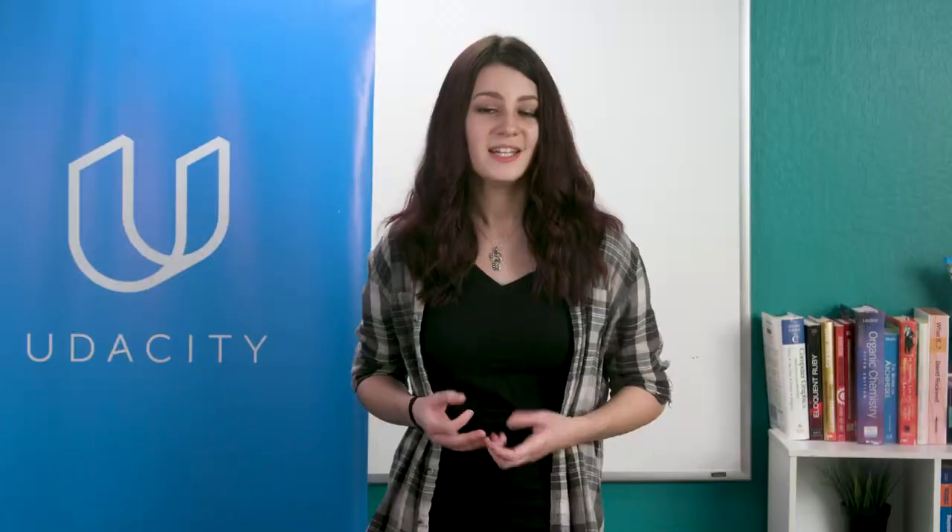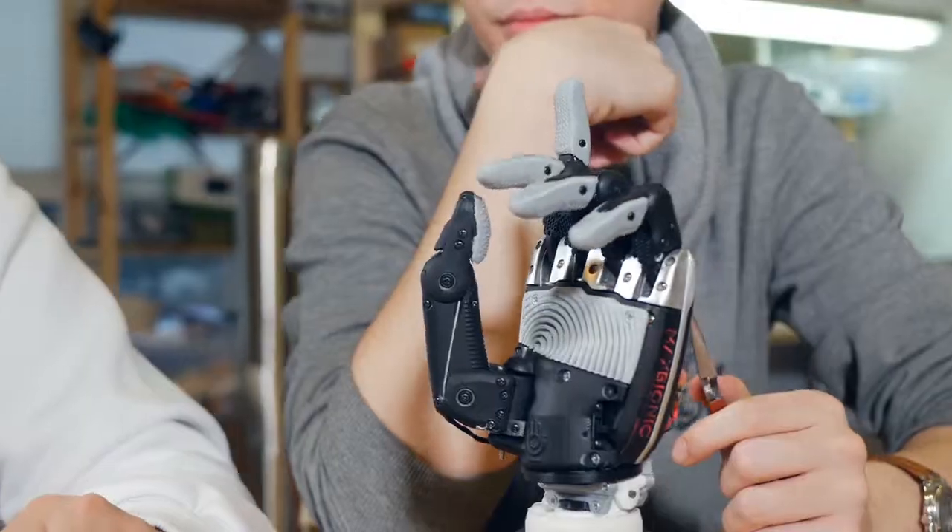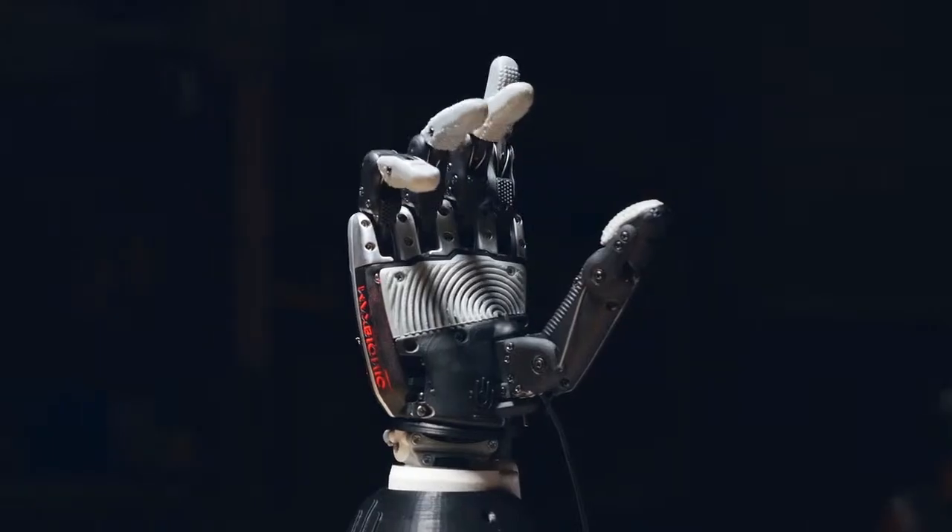You'll use that data to detect and track moving objects. In fact, you'll fuse data from these various sensors to more fully perceive the surrounding environment.